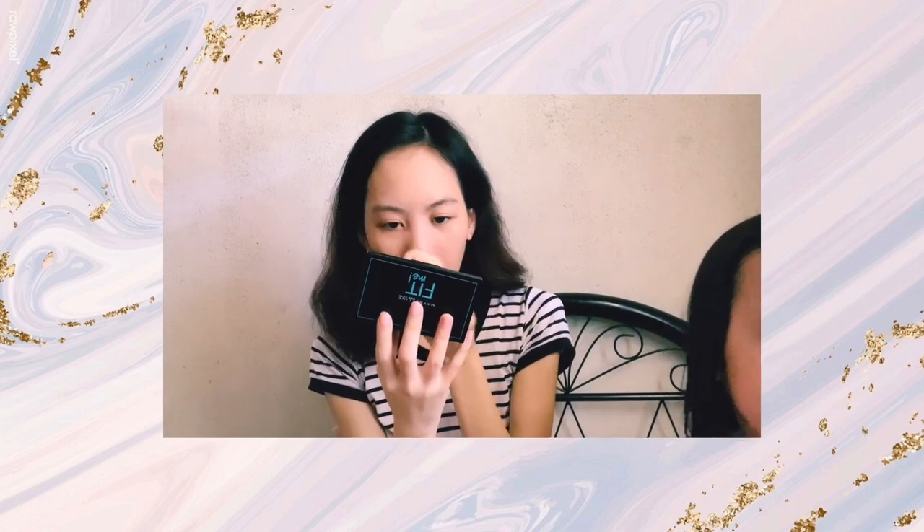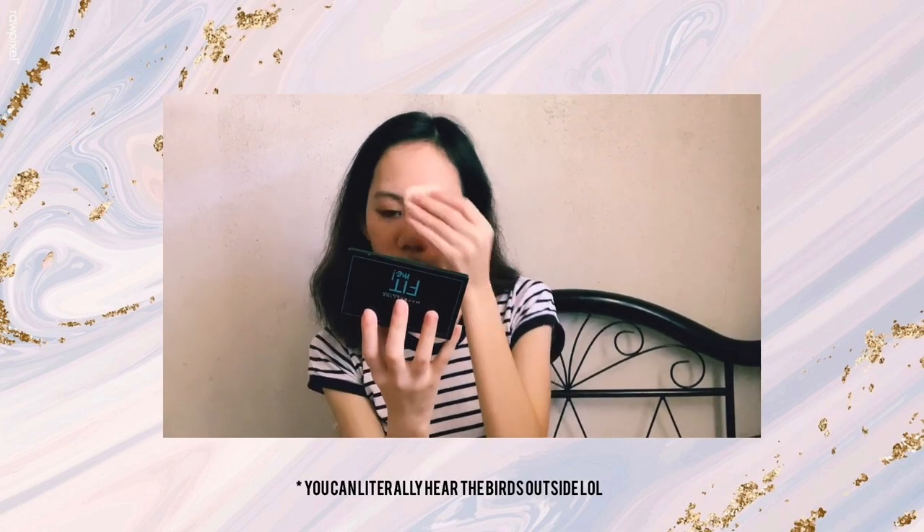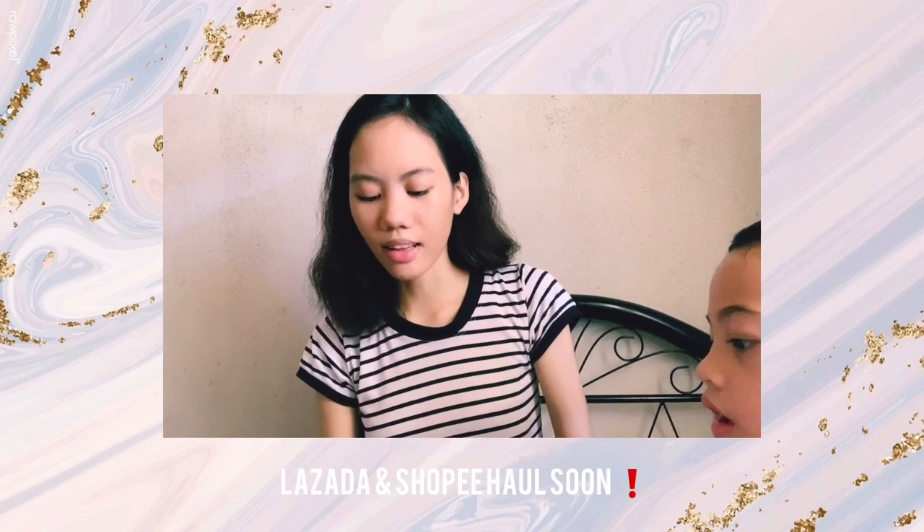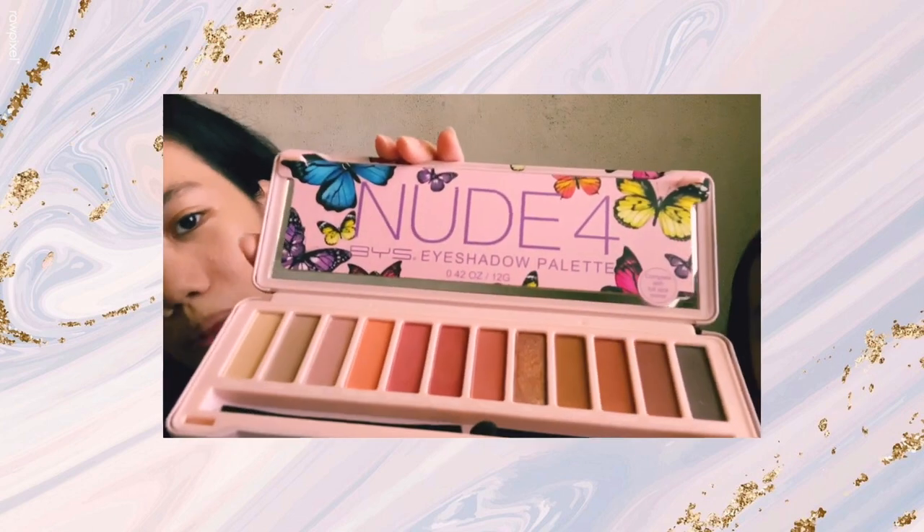Are you done? Are you sure? I keep smelling my eyeshadow palette — my Too Faced Peach palette. Let's show them! This is a gift from my boyfriend. Oh, it smells so good guys! I also have another palette which my sister wants to show. I'm gonna use the BYS Nude eyeshadow palette. By the way, I'm gonna have a Lazada and Shopee haul soon so stay tuned for that. Look at all those cute shades!